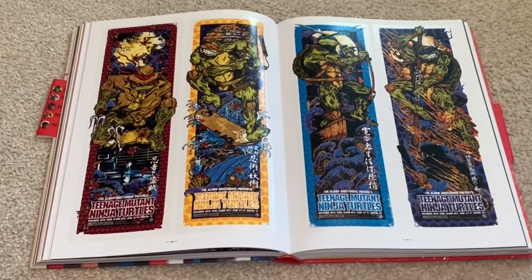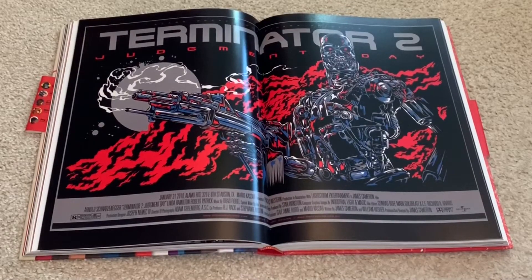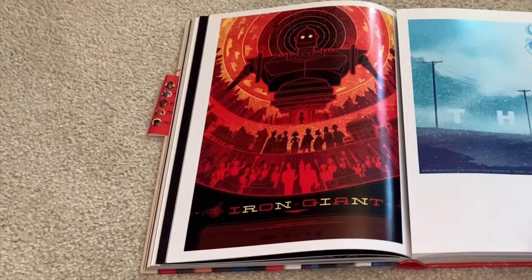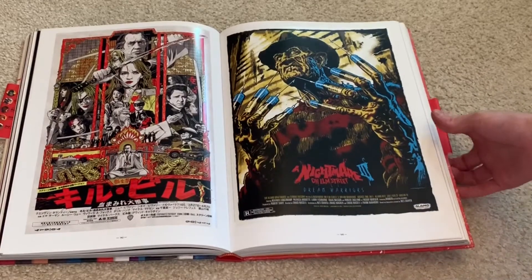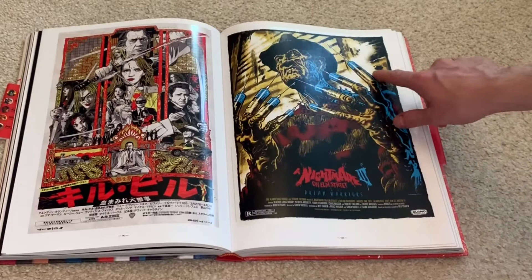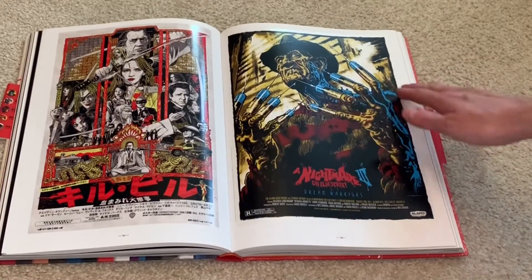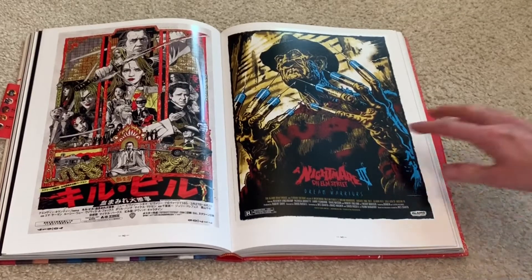Here's a really cool Teenage Mutant Ninja Turtles one. Terminator 2, Judgment Day — which is really funny because there's no other Terminator art, because clearly Terminator 2 is the best one. There's a really nice Iron Giant one. I really love this Nightmare on Elm Street one. This is part three, the Dream Warriors one, where he has the fingers with the needles on them. Kind of sounds dark, but all of them are dark.